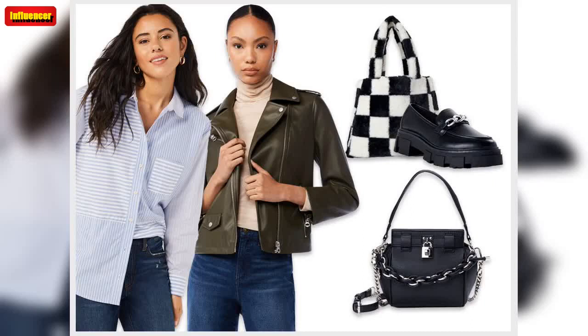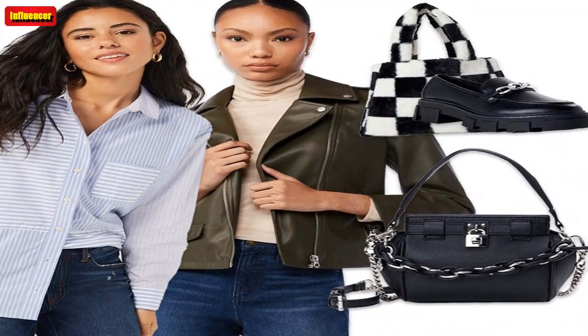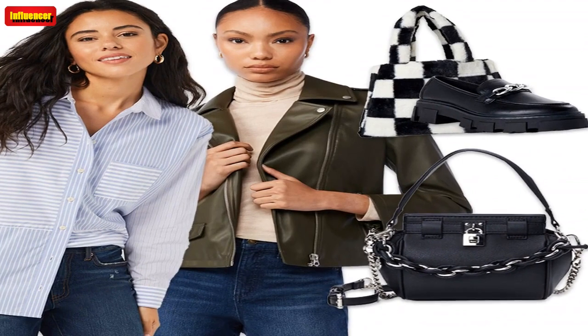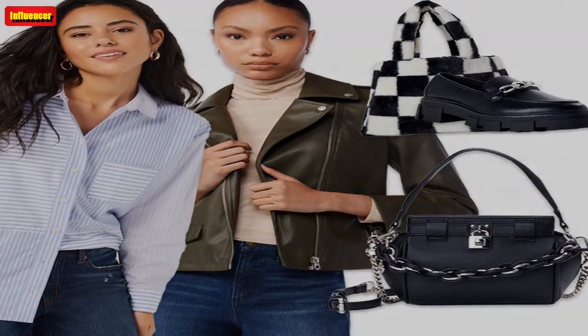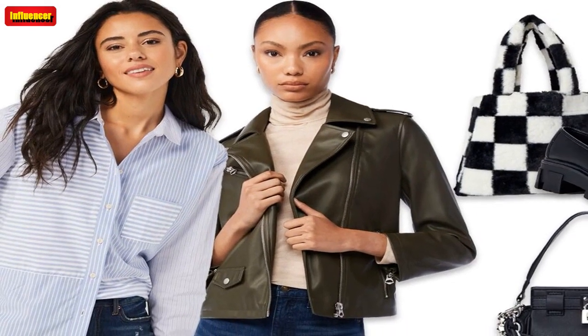Eloquii Elements Women's Plus Size Wide-Leg Cargo Jeans — These wide-legged denim cargo jeans are super trendy. The soft, stretchy denim fabric guarantees comfort, while the high-rise fit and cargo pockets give them a vintage feel. $30 at Walmart.